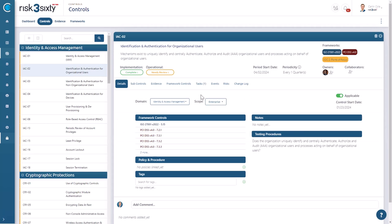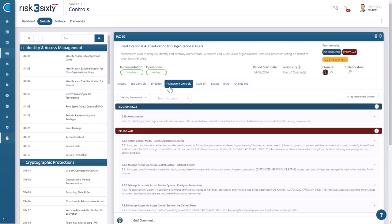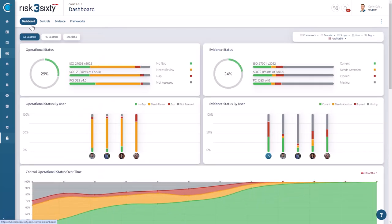Are you ready to simplify your multi-framework compliance challenges? Contact us today to learn how Full Circle, with its expertly designed features and professional support, can streamline your operations, cut costs, and bring unmatched clarity to your compliance strategy.